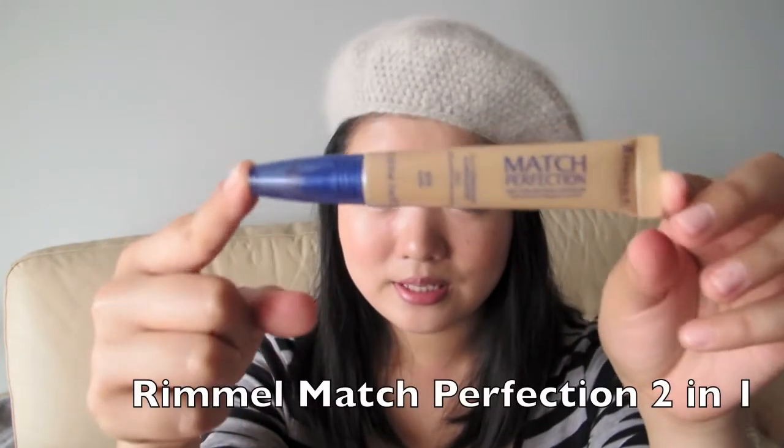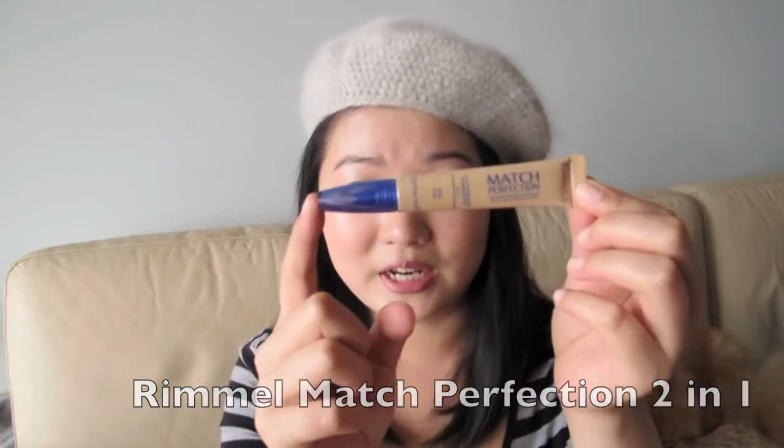Next is this concealer — the Rimmel Match Perfection concealer, and I have mine in Ivory. The applicator looks like this, and here's a swatch. I've been enjoying this concealer because it's very light on the skin but still has decent coverage, and it doesn't irritate my pimples. It's great for pimple scars or pimples that are just coming out. It also has a highlighting effect, so you can put it on your brow bone or around the mouth to make the area pop. The size is really easy to bring around for touch-ups.